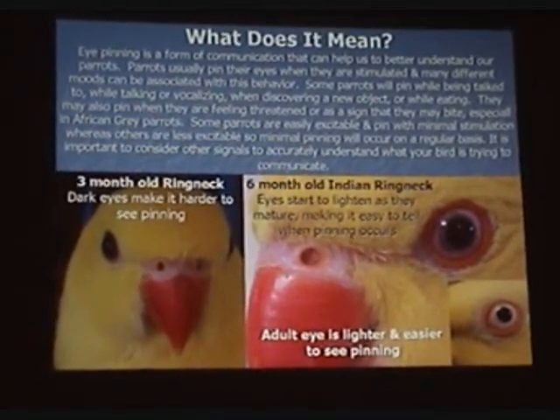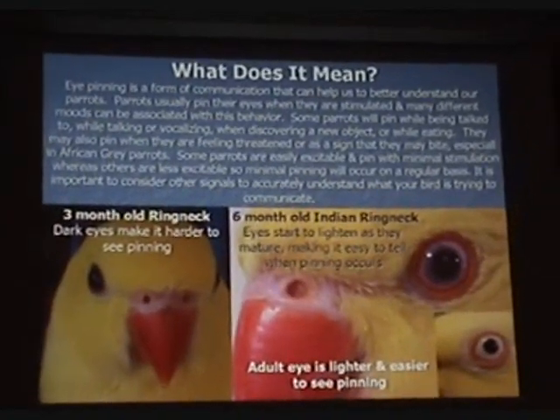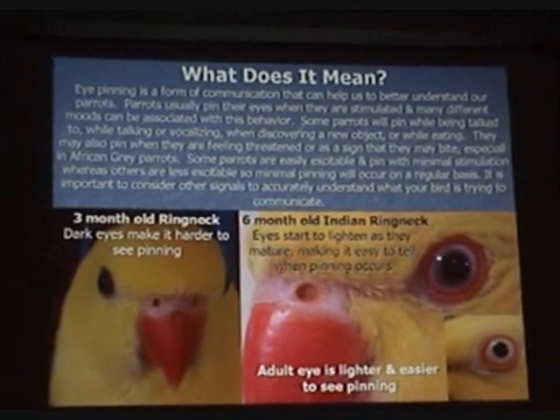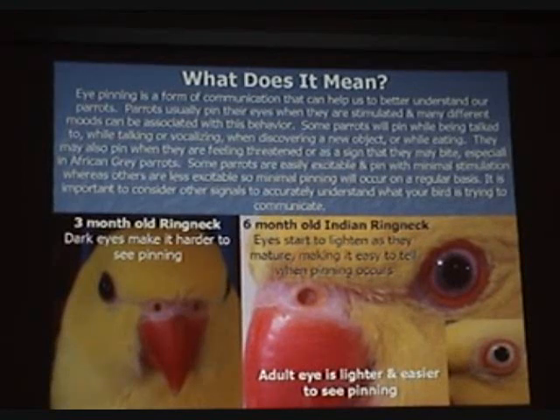That picture on the left is Miss Chrissy at three months old. You'll notice that the eyes are almost completely dark — actually they are red, but a deep red color. As she gets older, at six months old, her eyes start to lighten as she matures, and that makes it easier to tell when pinning occurs. That's the second photo. And then there in the corner on the right, that's her as an adult. You'll notice that the iris is much lighter and you can clearly see pinning.